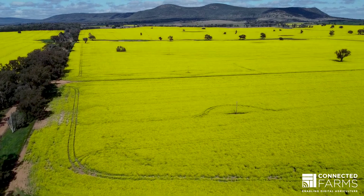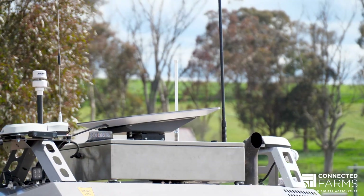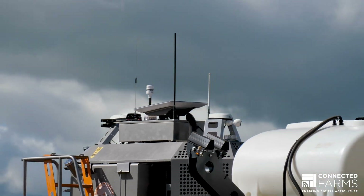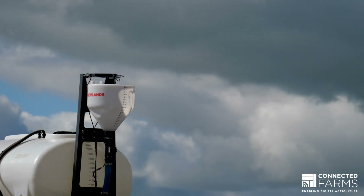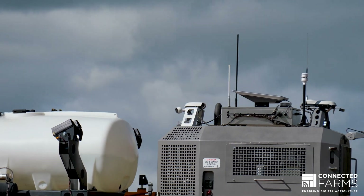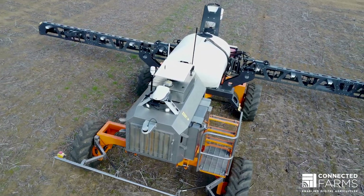What we're doing now, we're working with Connected Farms to trial Starlink technology on board the machine for better connectivity and access for our machines. What we've found is the Starlink on the move technology has really revolutionised the way we're getting data and connectivity in the field.